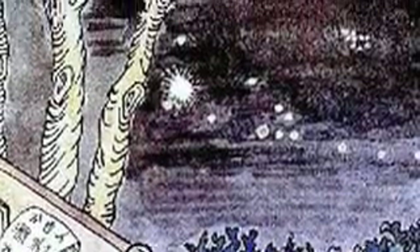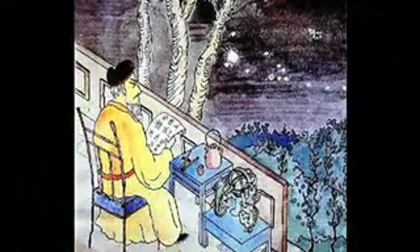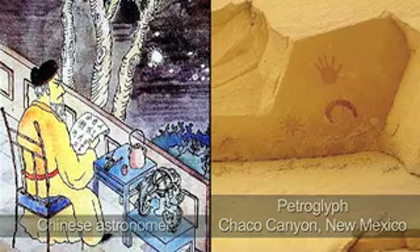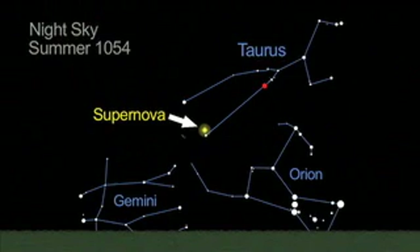The history of this object goes back even further. A guest star was visible in the summer sky of 1054. Ancient astronomers in both the Old and New Worlds documented a bright new star in the daytime sky. It was a supernova in the constellation Taurus and was visible with the unaided eye for nearly two years.